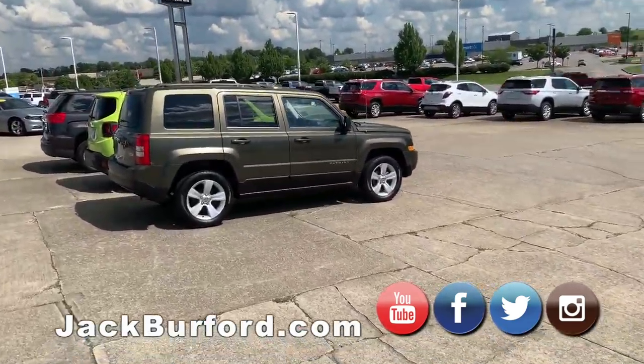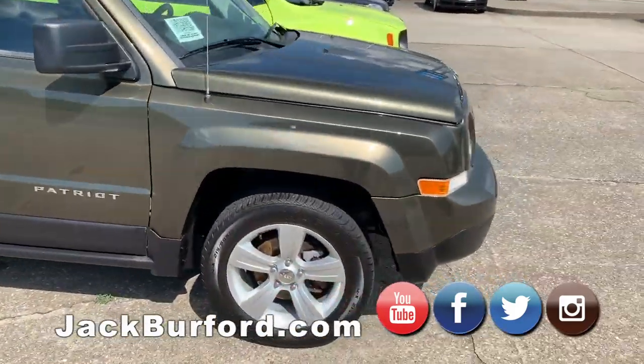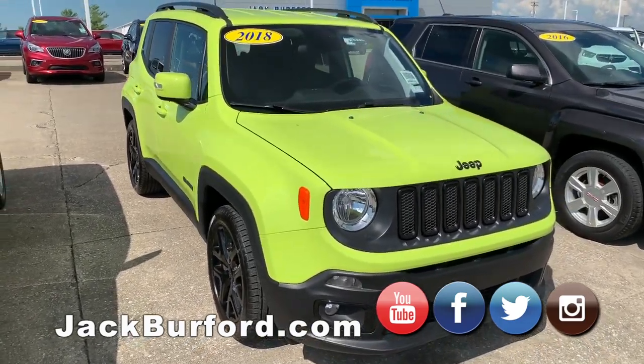We'll cruise on over here. I believe this is a Jeep Patriot — sharp looking car, 2015 model Jeep Patriot. Then we've got the brightest car in the world: this Jeep Renegade. We just marked this one down again.